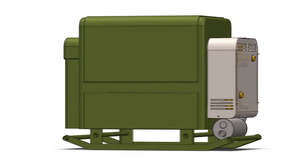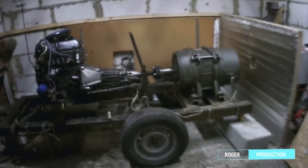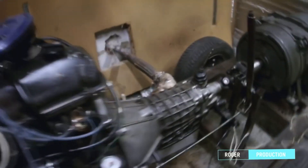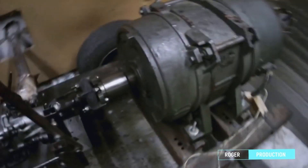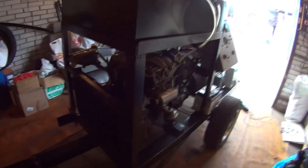Being engaged in designing gasifiers for about 10 years, I noticed a trend of people towards bootstrapping — DIY creation of generators based on internal combustion engines and electric generators. In general, they use engines from Lada and ZiL trucks.